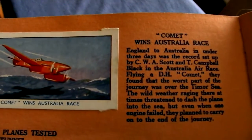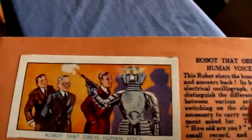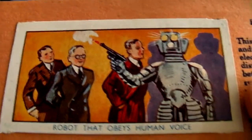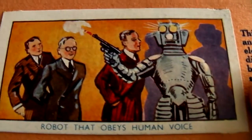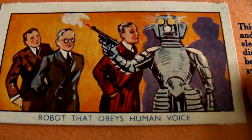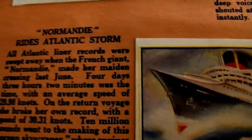Wood wins TT by 4 seconds. Living maps. Skiing with a parachute. The Comet wins Australia race. Wind turbine for testing aeroplanes. And here is an interesting one — a robot that obeyed simple spoken commands but would sometimes go wrong, and on one occasion even fired a gun at its maker. But luckily the gun had blank cartridges in, so he survived.